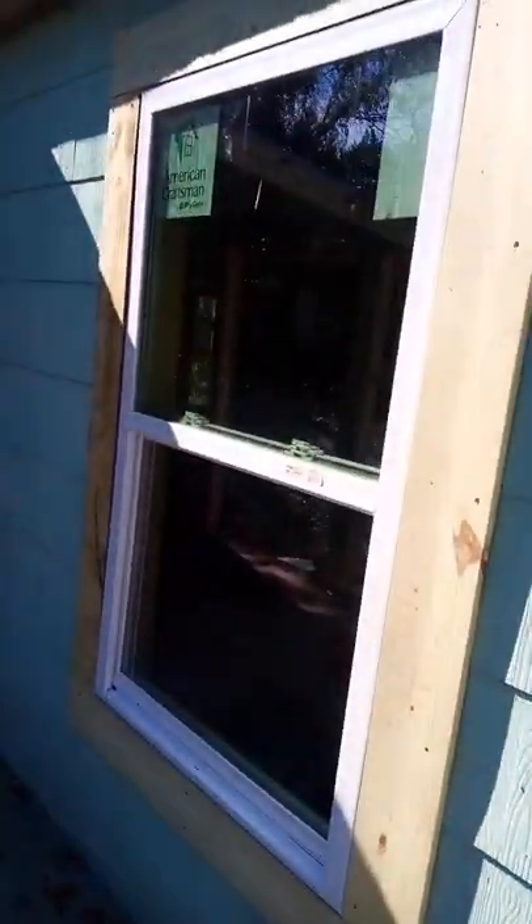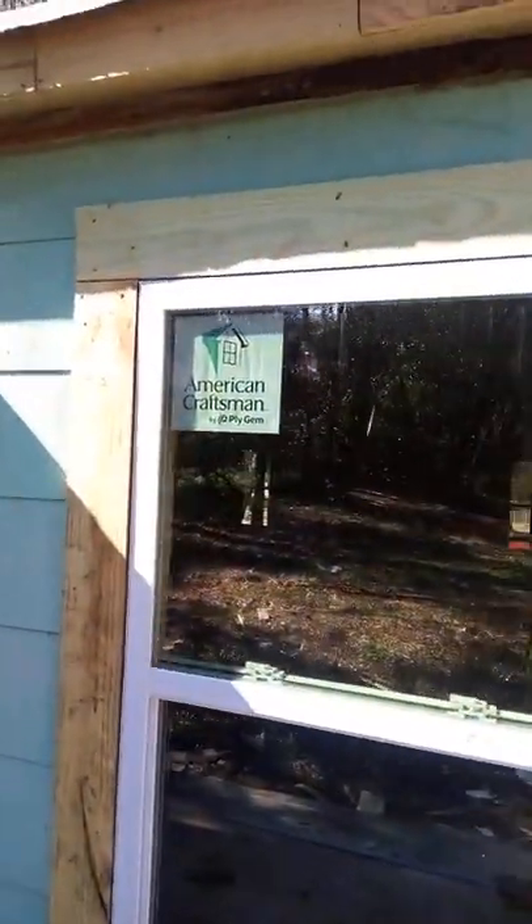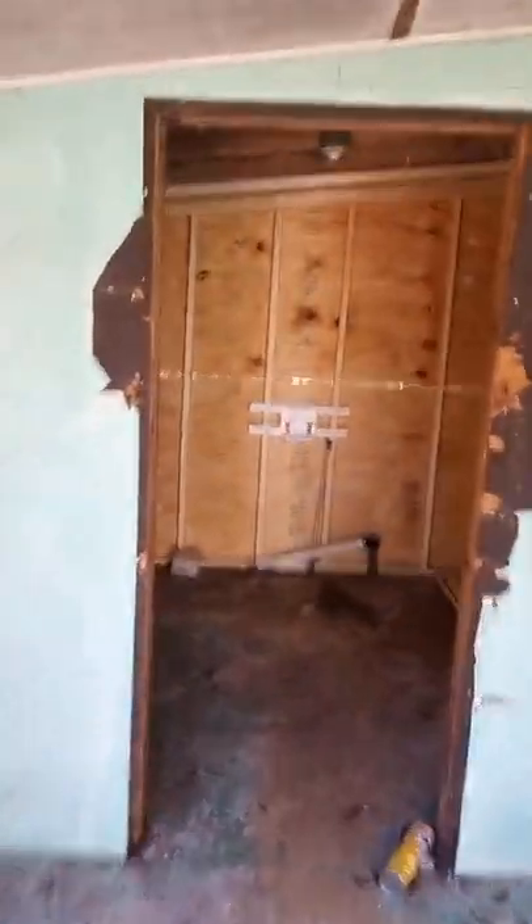Brand new windows throughout. There's a laundry room with your hookups right here.